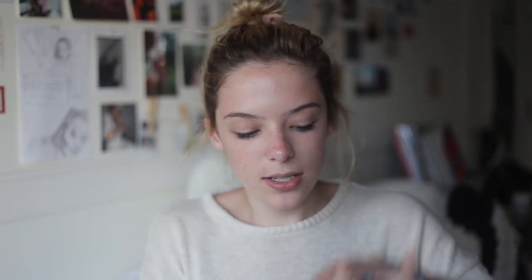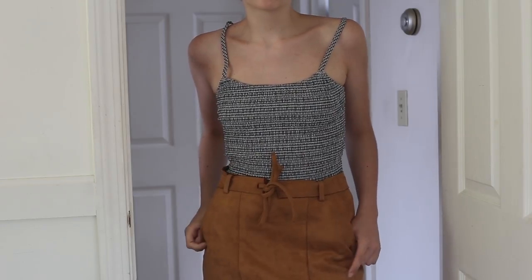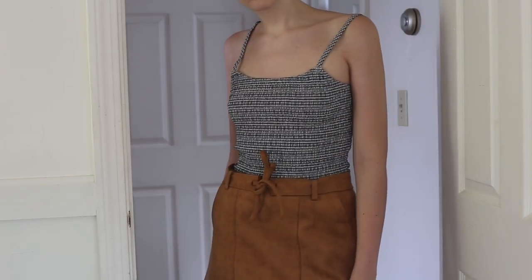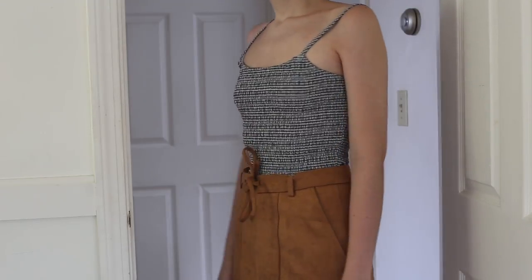Then I got this tank top in a scrunchie black and white plaid pattern — though it's so scrunchie you can't even tell it's plaid. On the back it has little bows and it's so cute and summery. I love this with high-waisted jeans, high-waisted shorts, a skirt — anything. It looks so good.